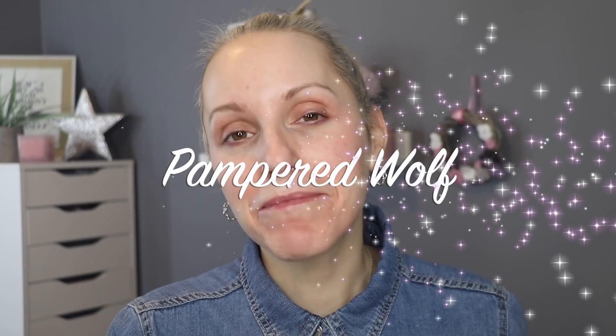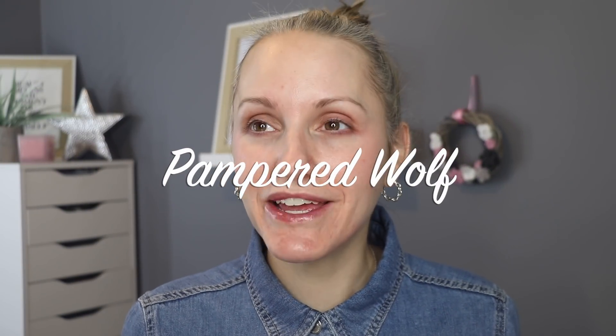Hi everybody, it's Gemma. Welcome back to Pampered Wolf. This video was going to be a full face of Black Friday deals today, but they keep changing the Black Friday deals on me as it's not Friday yet. I guess they're allowed, but it was slightly inconvenient, so I've taken the Black Friday element out of this get ready with me today.